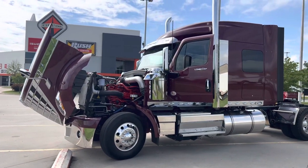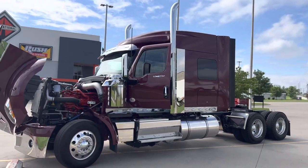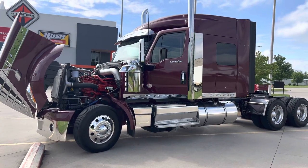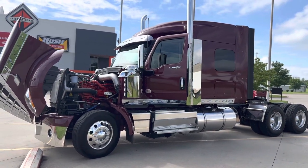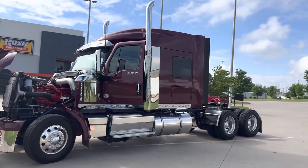Beautiful truck. This one is unfortunately sold, but this is just a little glimpse of what we can build you. We can build you anything and everything. We also have used inventory — we have Lone Stars available, LTs, and other brands: Freightliners, Kenworths, Peterbilts — a little bit of everything.